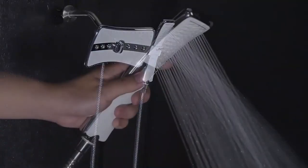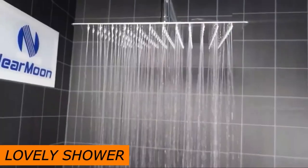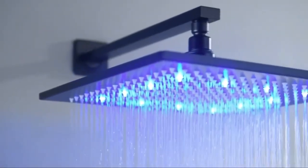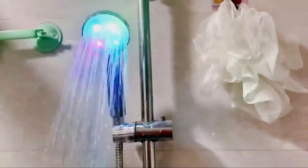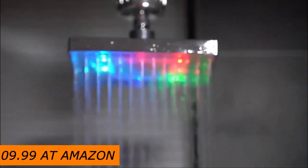One Amazon.com buyer said: 'We remodeled our bathroom and got this shower head as part of that. It was easy to put on and made for a lovely shower. The water pressure and coverage were both great. It looks great and makes you feel like you're at a spa. Definitely worth paying for.' It costs $109.99 at Amazon.